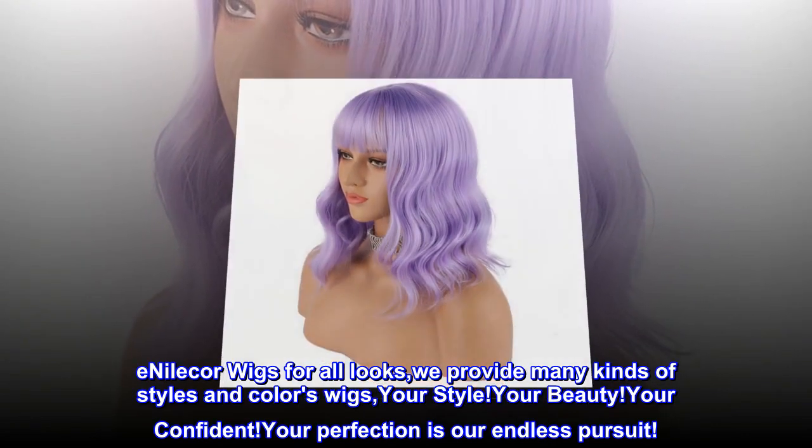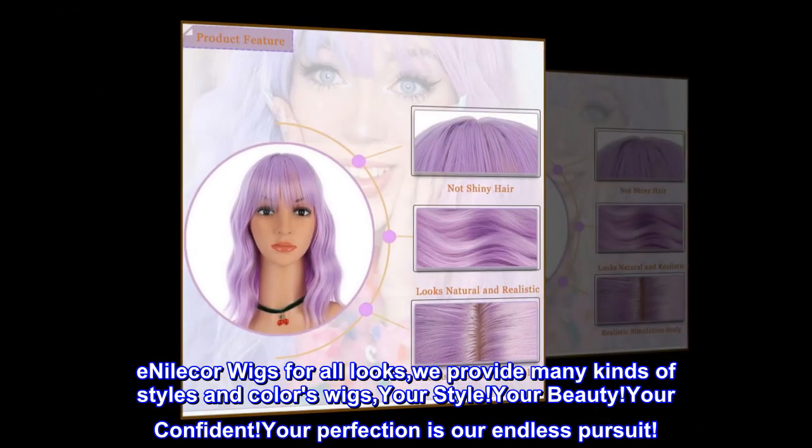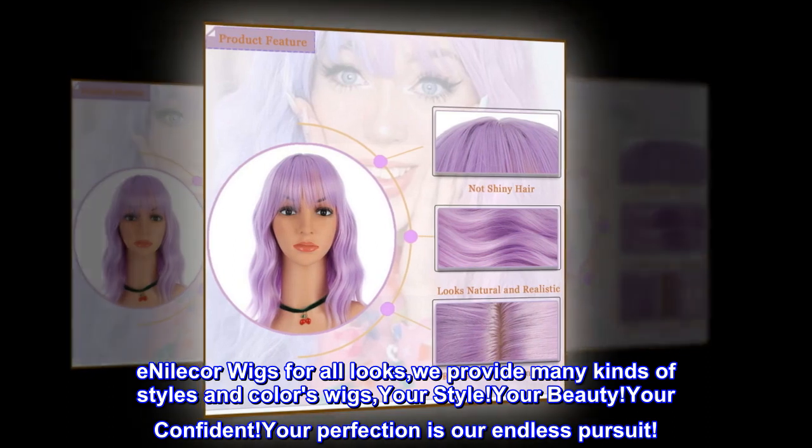Enilecore wigs are for all looks. We provide many kinds of styles and colors. Your style, your beauty, your confidence, your perfection is our endless pursuit.